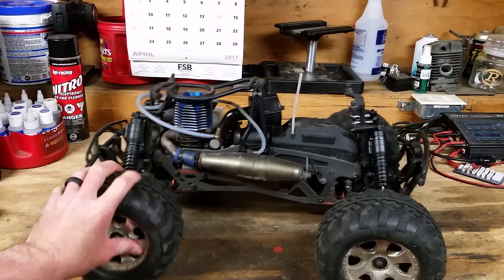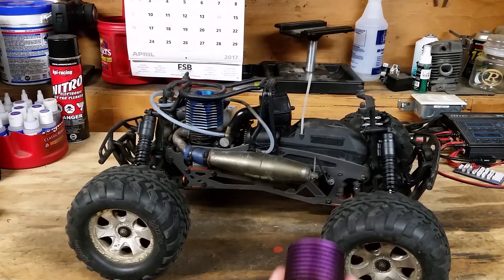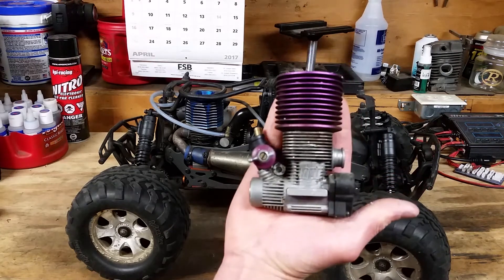I've done some upgrades to this, but it's all, for the most part, Savage HPI stuff — but big block nitro power.